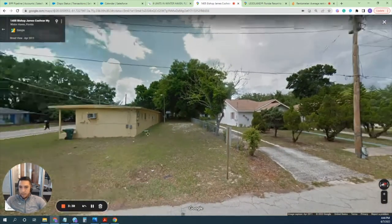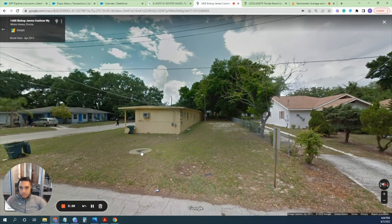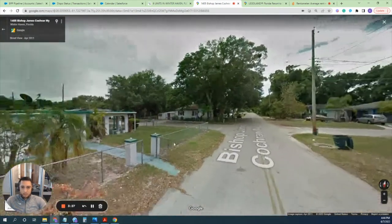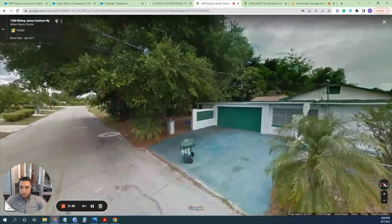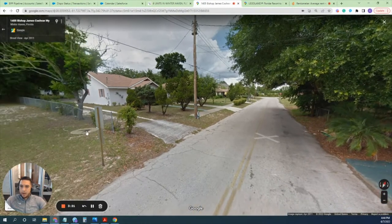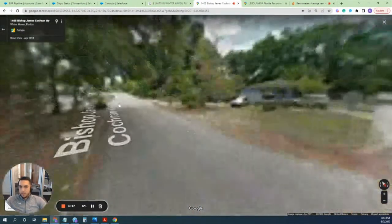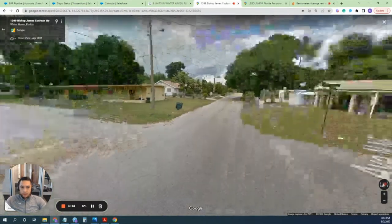This is the whole parcel — here you have the back area and the front. They all have separately metered water and electric, so it's legitimately six units. Here's what some of the surrounding neighbors look like. We consider this a B-minus type area. Winter Haven is a very low-key area.